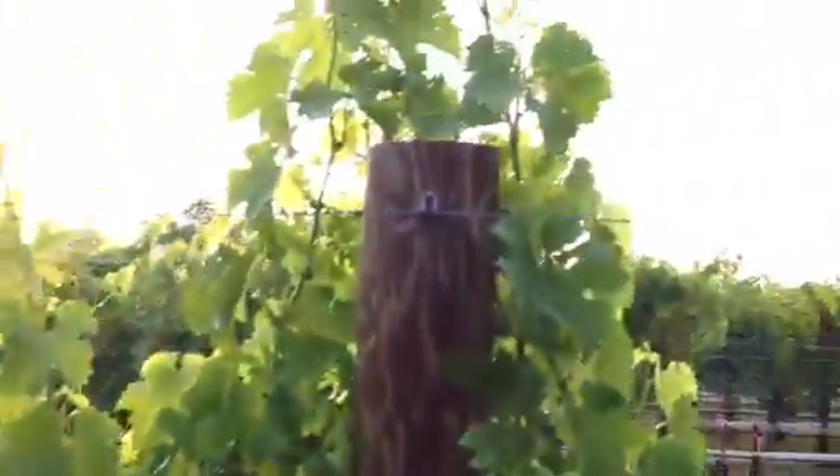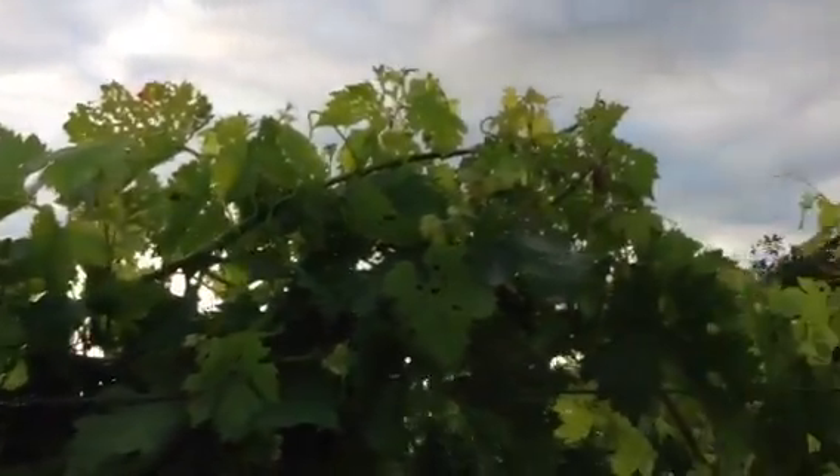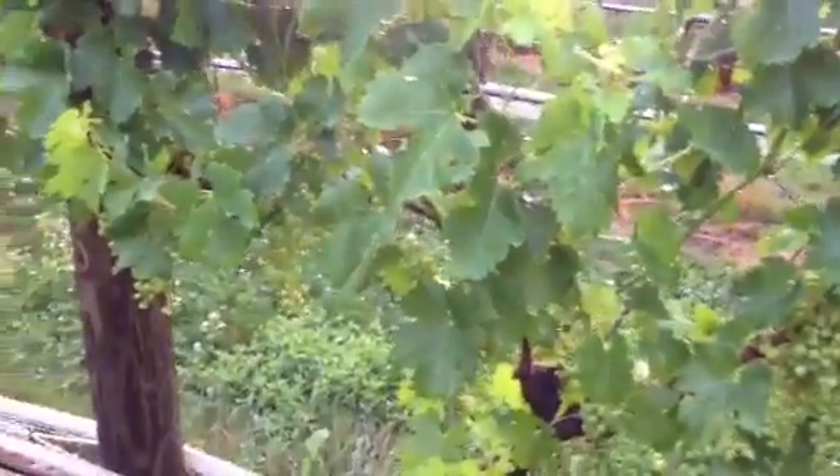Up here we've got a little beetle damage on these. You can see some of the leaves have holes in them. There were tons of beetles on these, on the new vines. They like the new vines better than the old mature growth, but they're here too.